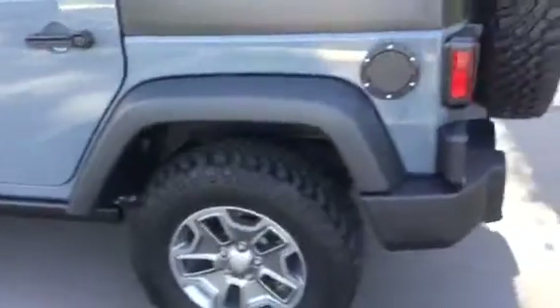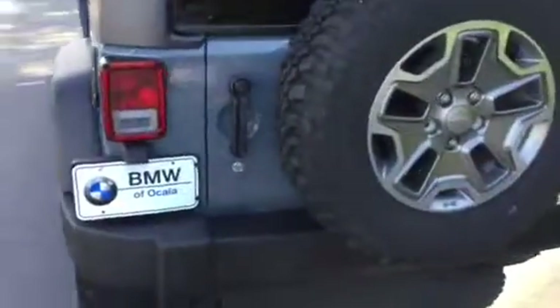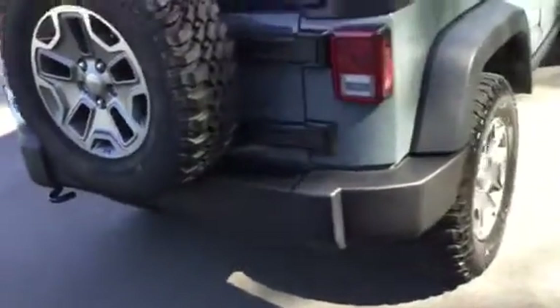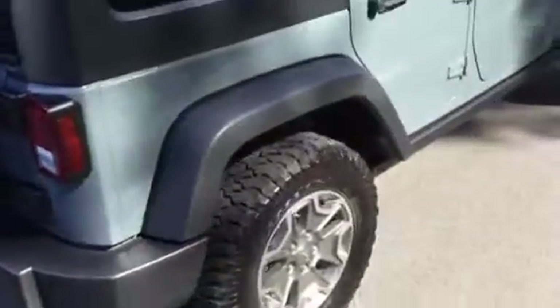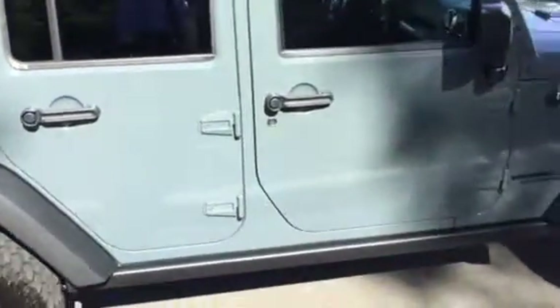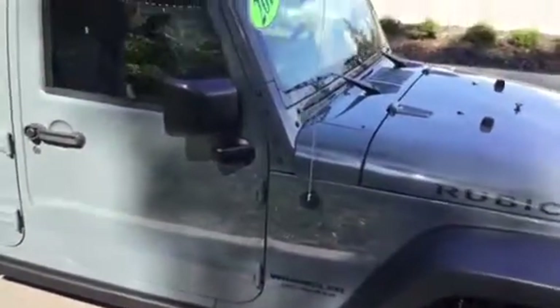I want to give you that full walk around and show you there are no dings or scratches on this gorgeous vehicle — it's very well kept. It's an excellent color combination with the black hardtop as well.